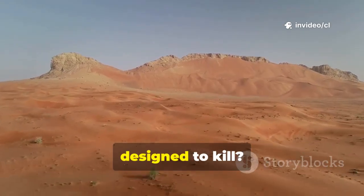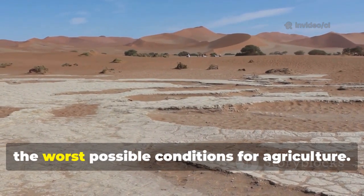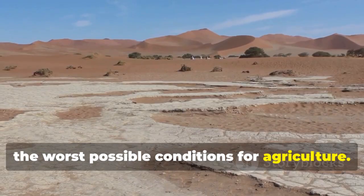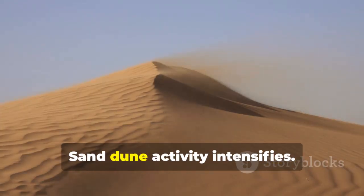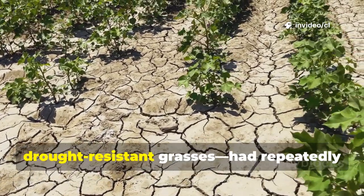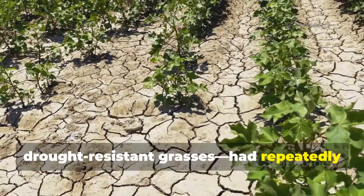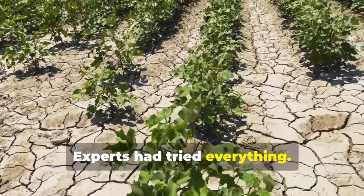The question everyone asked was simple: how do you grow anything in a place designed to kill? The Taklamakan's southern edge represents the worst possible conditions for agriculture. Wind speeds reach punishing levels, sand dune activity intensifies, and traditional sand control methods — hardy shrubs, drought-resistant grasses — had repeatedly failed in these zones. Experts had tried everything. Nothing worked.